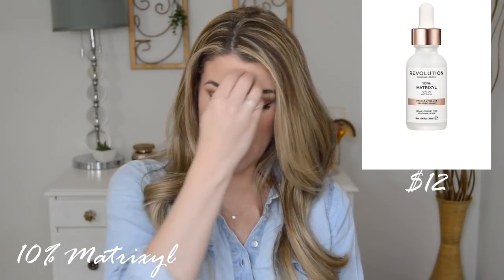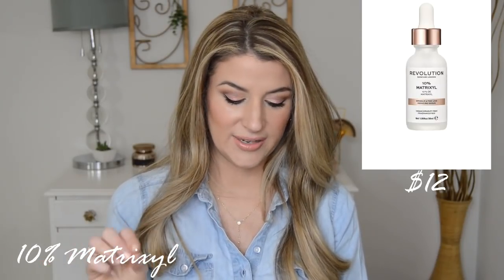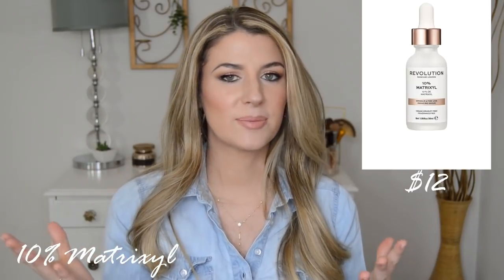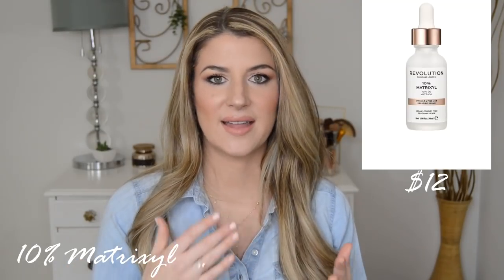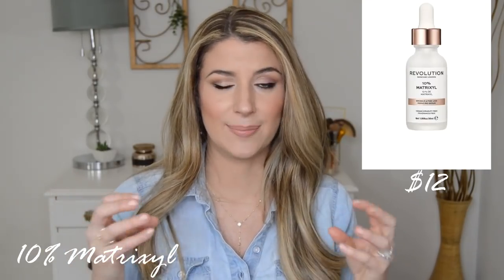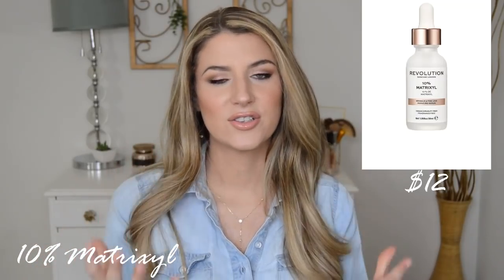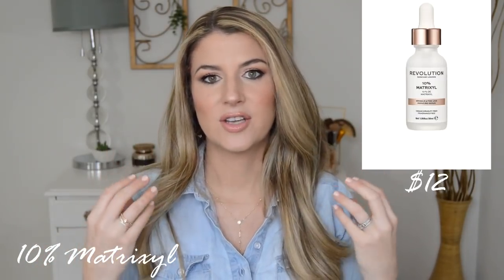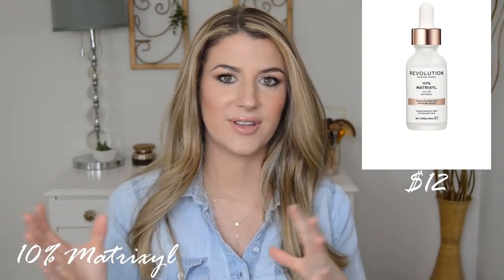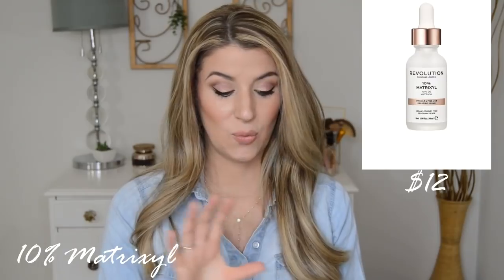The first product I was really excited about is this Matrixyl product — a wrinkle and fine line reducing serum at $12. The ingredient list is really short. Basically it's a bunch of humectants, and then at the end of the ingredient list we have three different peptides, specifically the Matrixyl complex. The Matrixyl peptides are the most widely studied peptides. The theory is that they're supposed to stimulate more collagen production, but it really hasn't been proven. They've shown collagen production in a petri dish, but they haven't really done a study to show collagen production in human skin. So it's kind of hard to say if peptides actually produce collagen, but they're well known for their humectant properties.